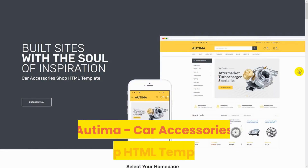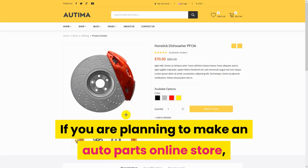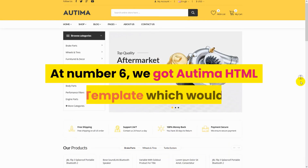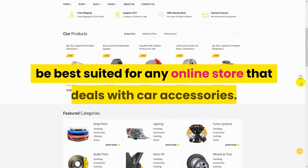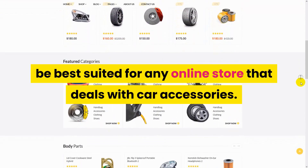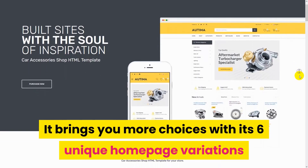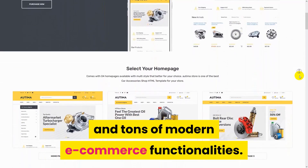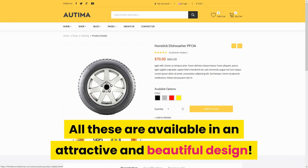Number 6: Arden Car Accessories Shop HTML Template. If you're planning to make an auto parts online store, then this one is for you. We got the Arden HTML template, which would be best suited for any online store that deals with car accessories. It brings you more choices with its 6 unique homepage variations and tons of modern e-commerce functionalities, all available in an attractive and beautiful design.